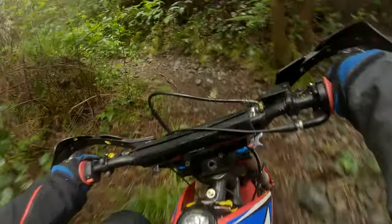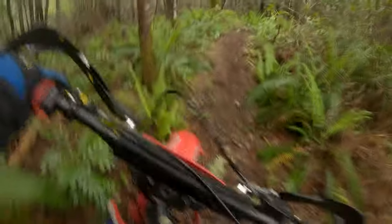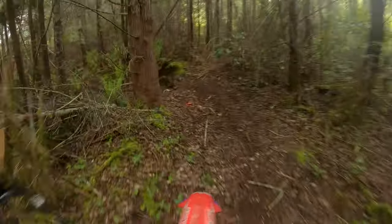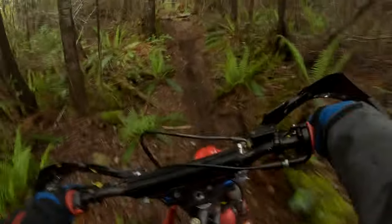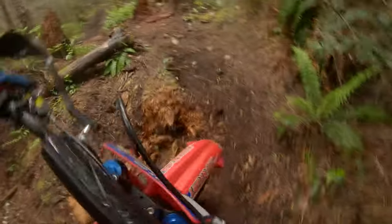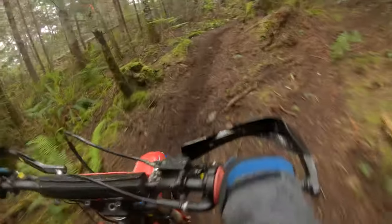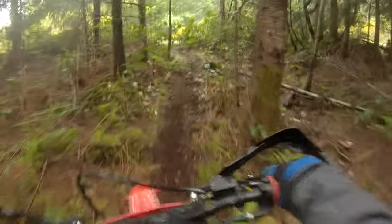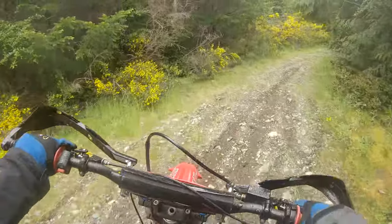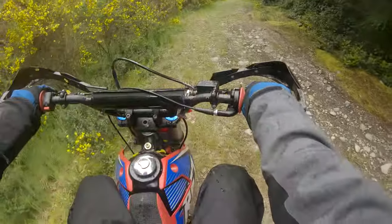This bike really does surprisingly well with all this riding because it honestly was never meant to do this stuff, but it sure handles it pretty well for what it is. This is honestly one of my new favorite places to ride — the different kinds of riding and all the different single-track dirt bike trails it has make for a whole lot of fun.